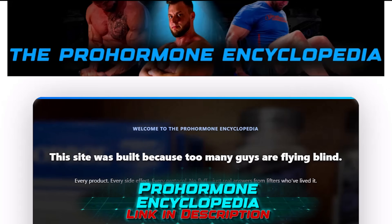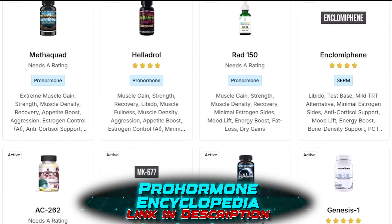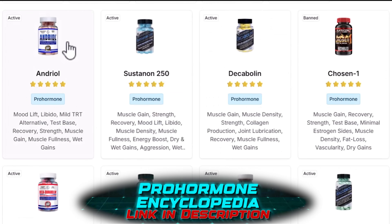We've got pro-hormones, SARMs, and we're going to be adding some peptides — hitting everything, every anabolic ever. We're never going to stop. Link in description.